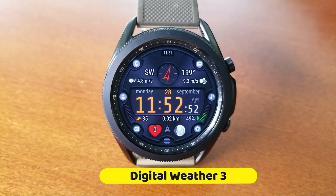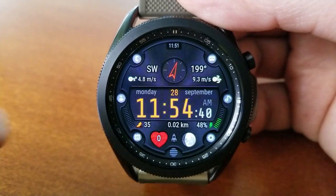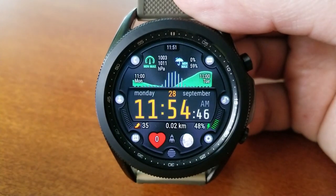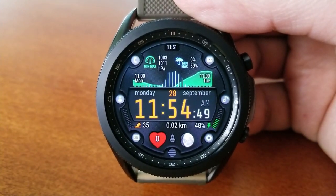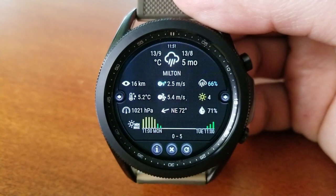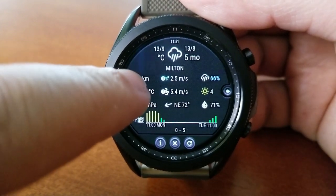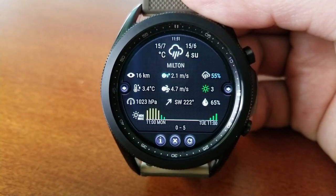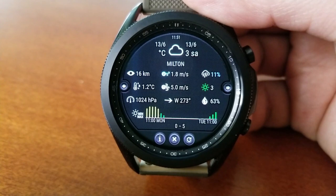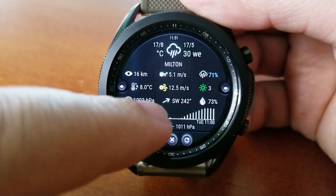Just like his other weather inspired watch faces that I've shown you previously, this one also comes packed with a ton of useful weather related data. You get some detailed customizations for the themes and settings, and it's all wrapped in this modern and easy to read style. I'm going to be flipping through the different screens on the watch. You're going to be getting the current weather conditions for your area, including the latest measurements for temperature, precipitation, wind speed, direction and gusts, atmospheric pressure readings, humidity, UV readings, as well as sunset and sunrise times. You can also change the colors and font styles for the digital time and other accents.